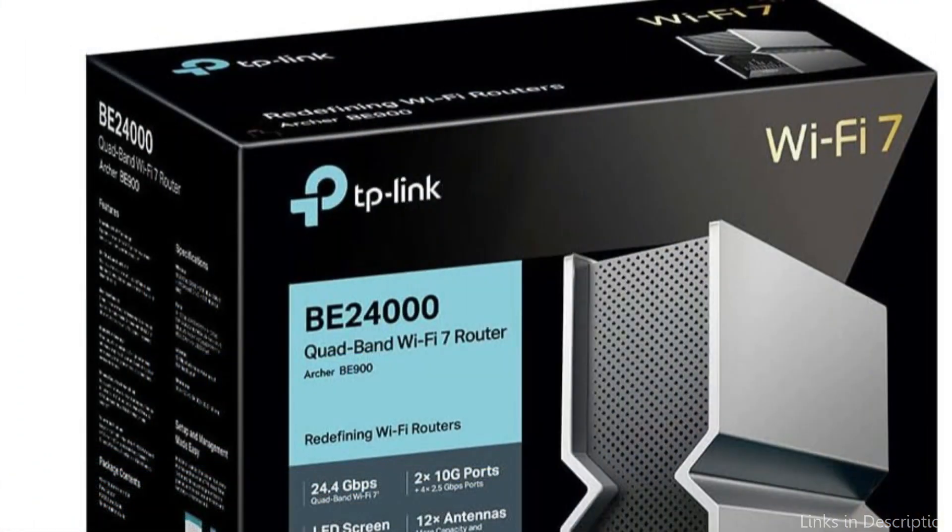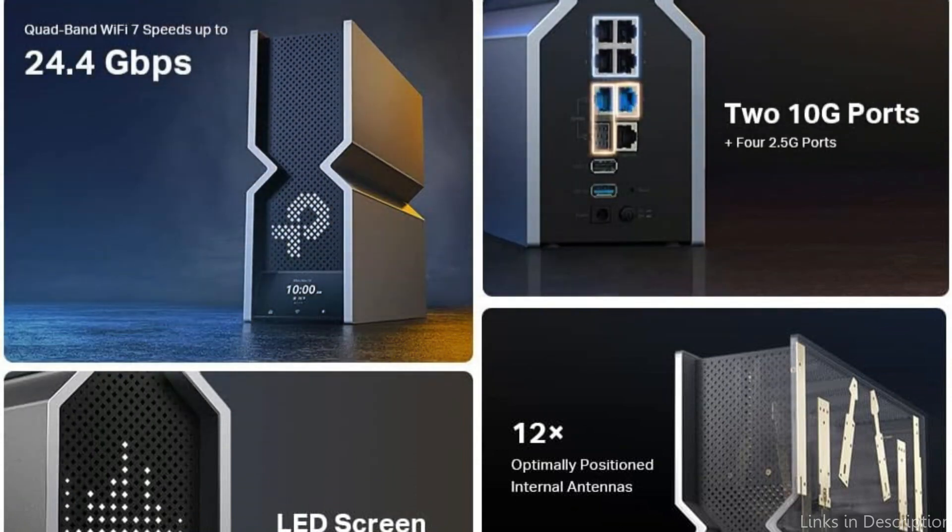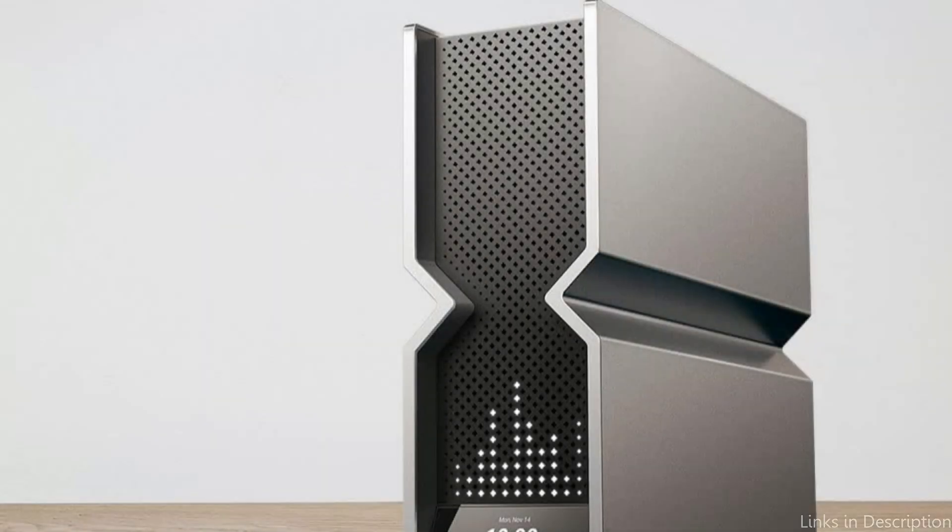Take advantage of seamless 4K and 8K streaming, realistic AR and VR games, and incredibly quick downloads. Beamforming, proprietary Wi-Fi optimization, and 12 strategically placed antennas increase capacity, strengthen connections, and reduce interference.